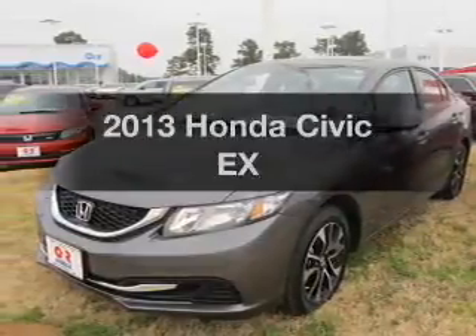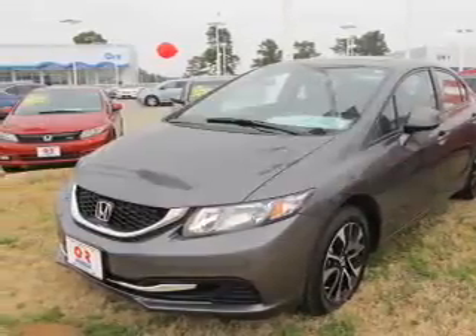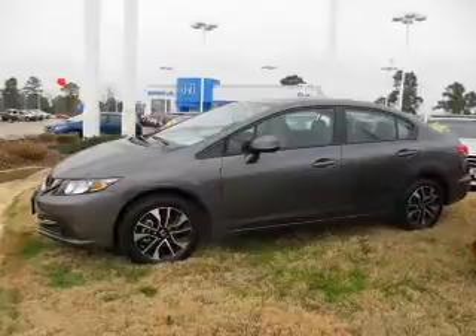Get noticed in this 2013 Honda Civic. If you're looking for a first-rate auto, this one could be yours today.